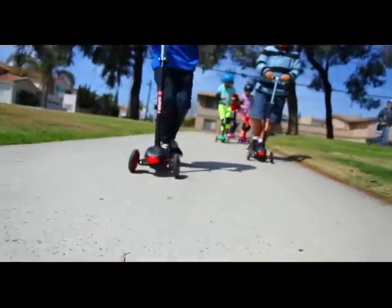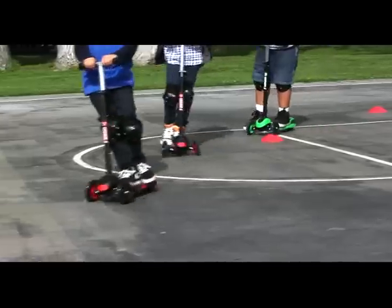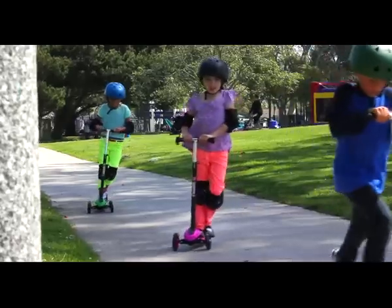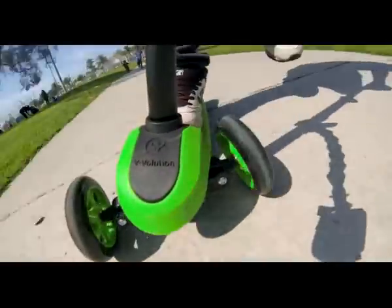The Y-Glider XL is an innovative three-wheeled performance scooter for kids ages 5 to 9 years old. Featuring our unique lean-to-steer technology, the Y-Glider XL gives the rider total control to easily carve, drift, and cruise. This design provides an enhanced experience versus traditional two-wheeled scooters.